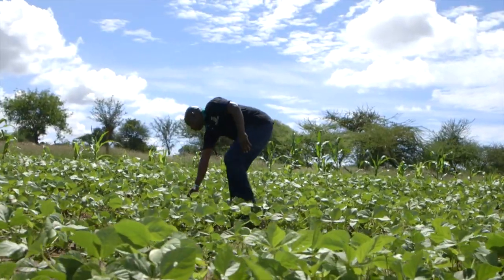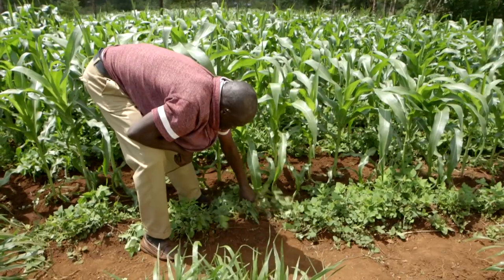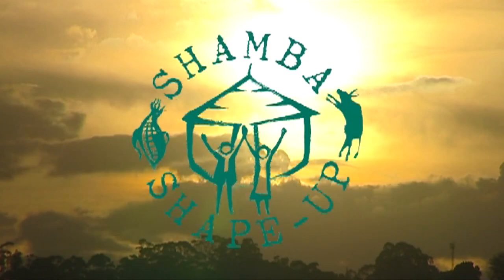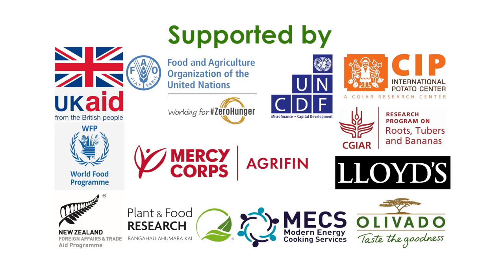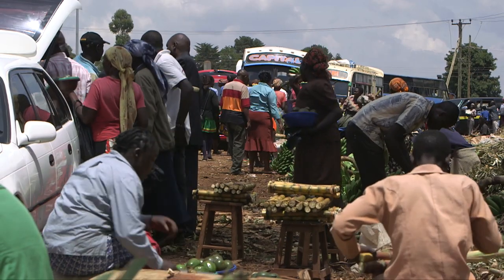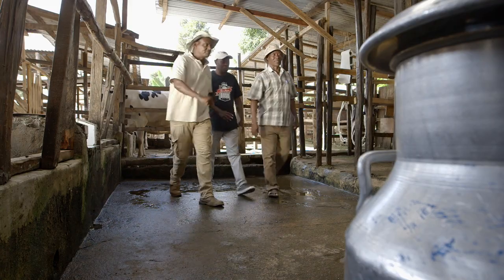Join us on these journeys and share in the farmers' experiences as they shape up their Shambas. Welcome to the Shamba Shape Up Safari. Dear viewers, we would like to let you know that all of the filming you are about to see was done before the outbreak of the coronavirus in Kenya and Tanzania.